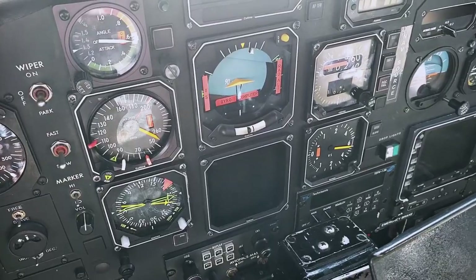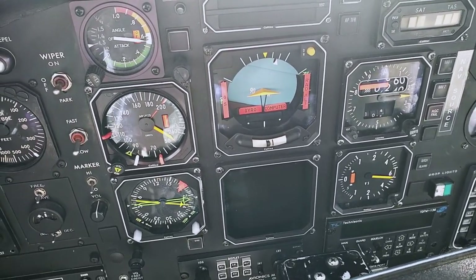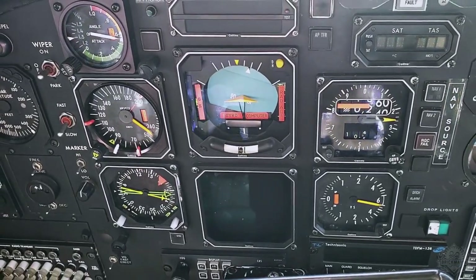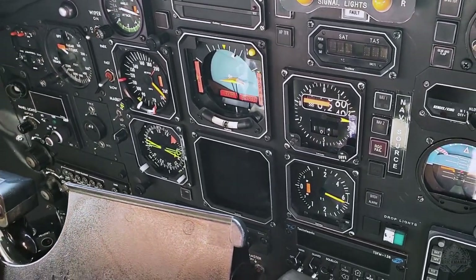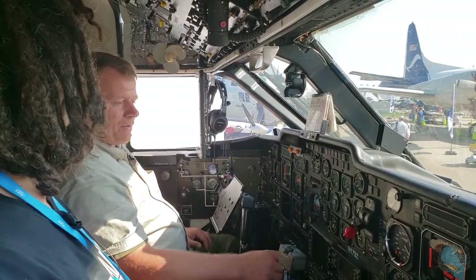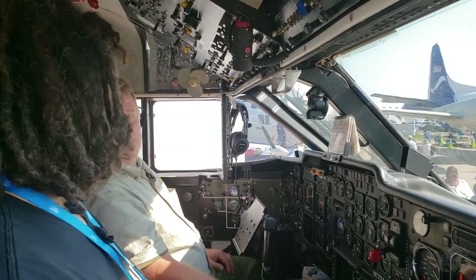It's 1980s technology — all the steam gauges, pretty much exactly the way it came to us. All actual analog gauges. The only thing we've really changed is they had an old INS system in here that we replaced with the Garmin 430s. I remember when they still had the INS: every morning part of my pre-flight was telling the INS where the airplane really was — you had to zero it out.